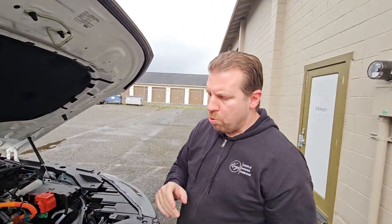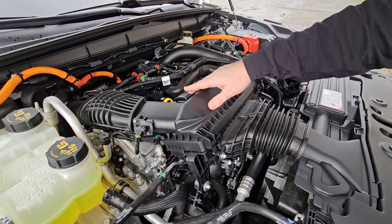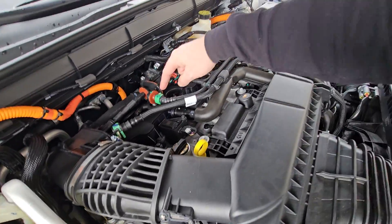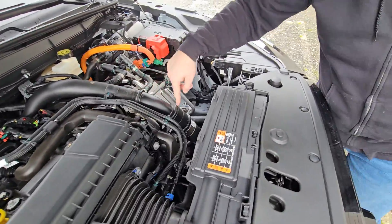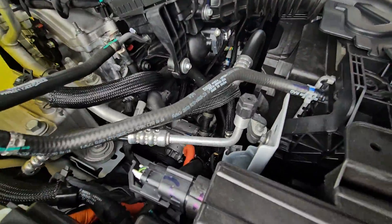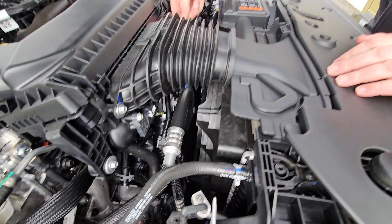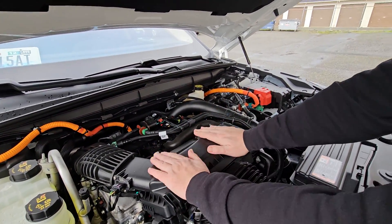So going through this engine quickly: fresh air comes in here through the airbox, then goes to the back to the turbo. After the turbo compresses it, it transfers the air up top through this charge air pipe, goes to an air-to-air intercooler in front of the radiator. It comes out of the air-to-air intercooler down here, then goes into the throttle body, and the intake manifold is underneath this airbox right here.